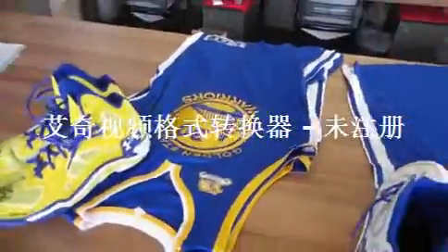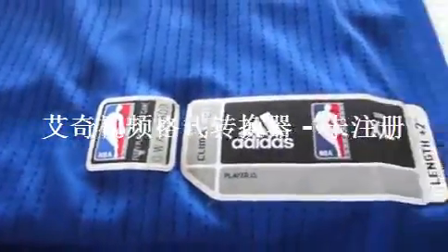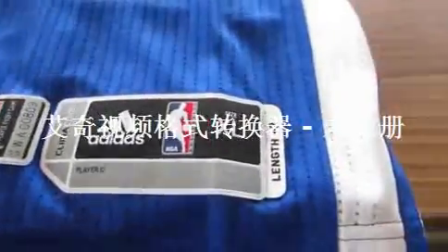I don't know if these are actually game-worn jerseys or not. I'm not sure if those were game-worn jerseys, but I just wanted to give you guys a quick look at those. These are the jerseys. See, it has the Climb Cool, player ID, nymph plus two. I don't know if that means he likes his extra-long jerseys, but they have these little splits here.